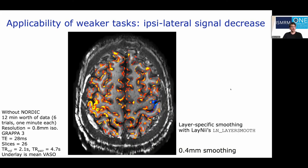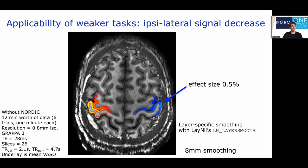If you're interested in weaker activations — like for example the negative changes during finger tapping on the ipsilateral side of the cortex — you always have the possibility to pull your signal from larger patches of the cortex. In other words, you can do layer-specific smoothing further and further without signal leakage across cortical depth, until you can pull out small activation patterns down to the level of about half a percent signal changes. This comes at the loss of resolution in the columnar direction.